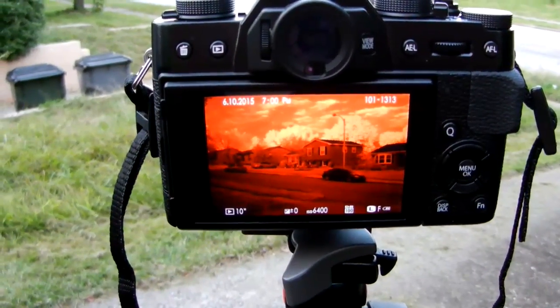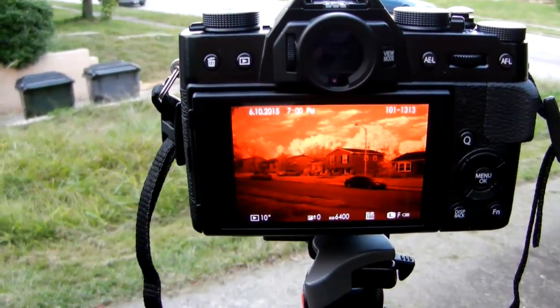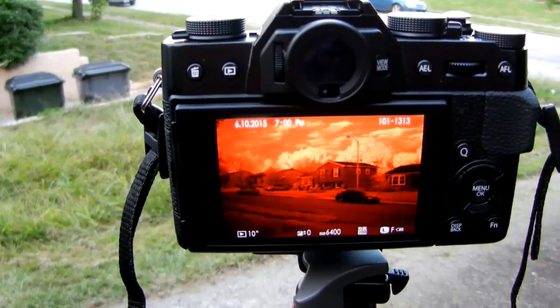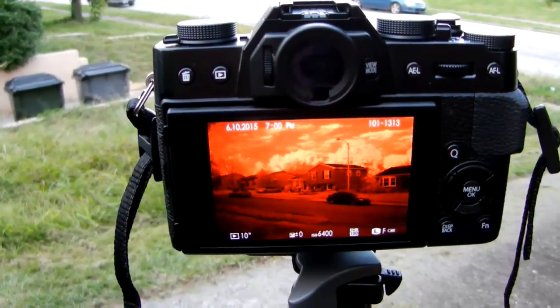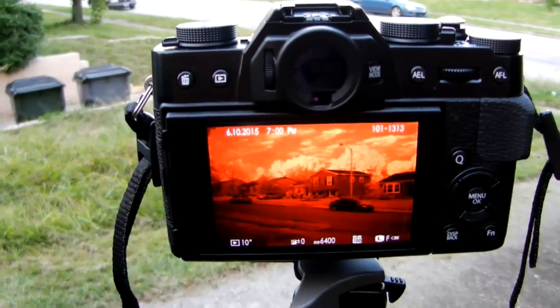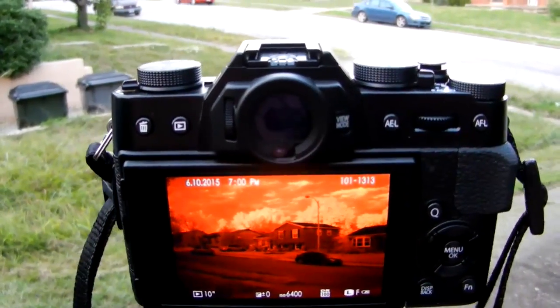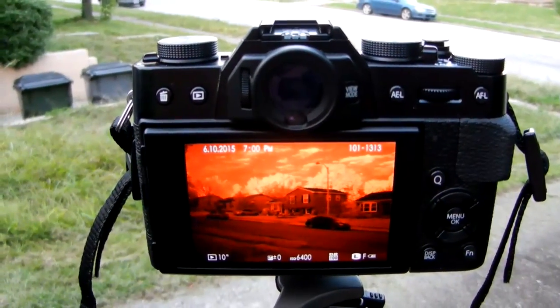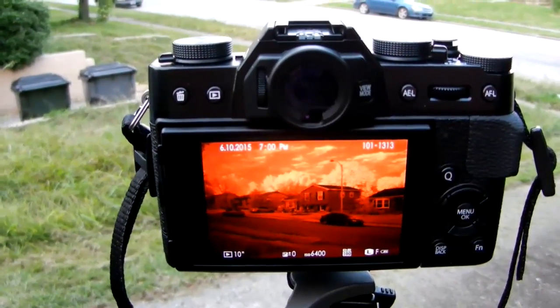I've tested a lot of cameras in infrared and this one is extremely nice, especially in the 720 nanometer range. I have not tested it yet in 520 or 590 nanometers. I couldn't find this information anywhere else and I love infrared photography, so I wanted to test it out — nobody really makes mention of it. Thanks for watching. Catch you later, bye.